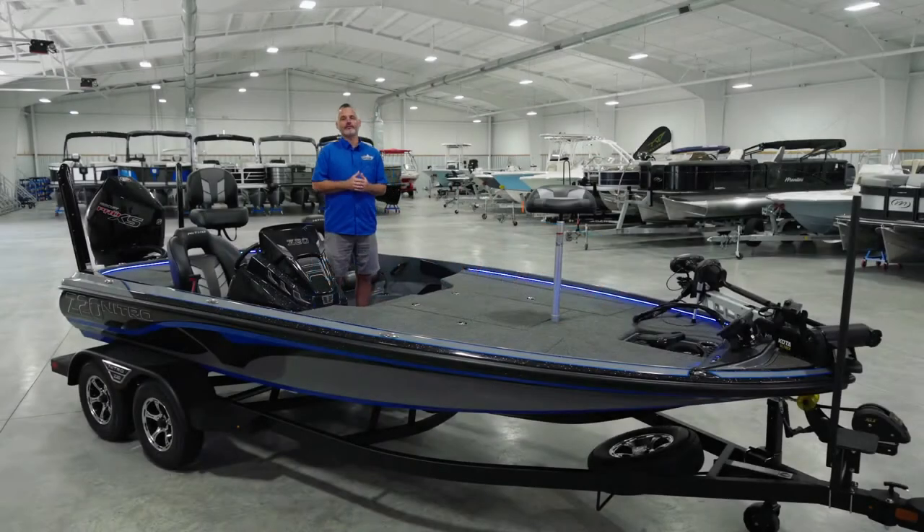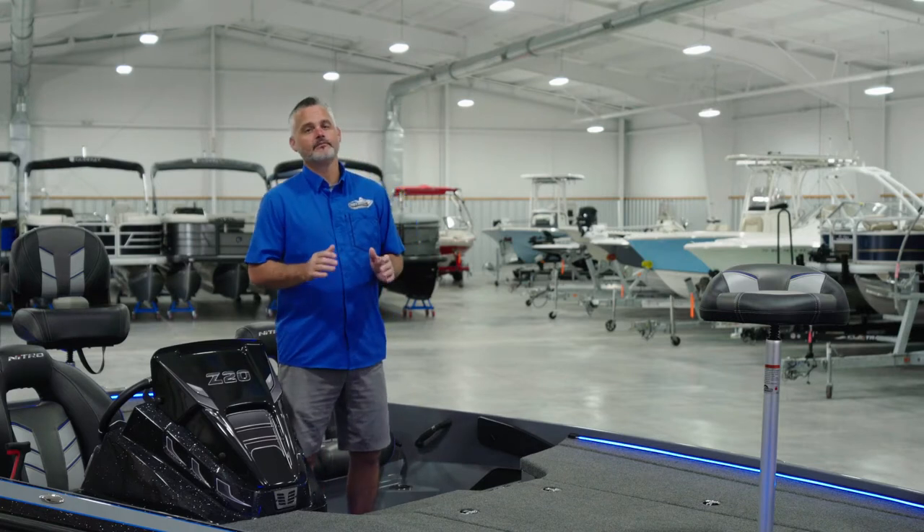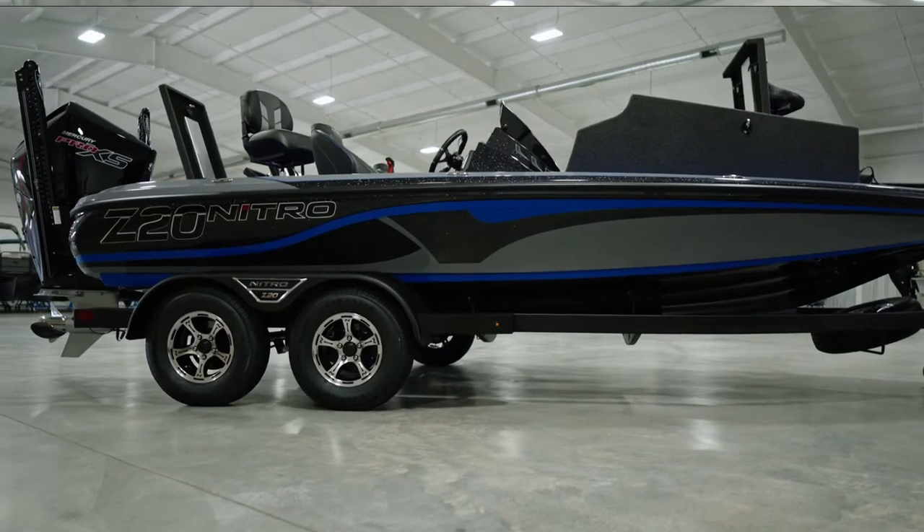Hello and welcome to Foothills Marine Center, the largest volume bass boat dealer in North Carolina. For the next few minutes we have something really special to show you, the all-new 2022 Nitro Z20 Pro.